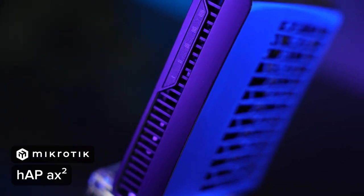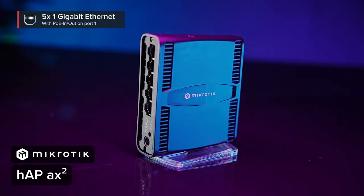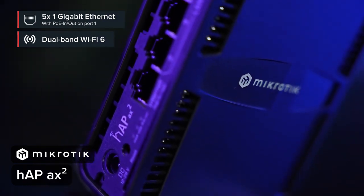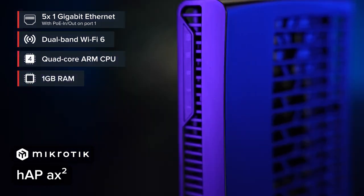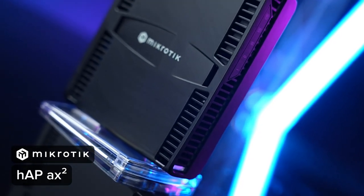Level two: HAP AX². Slightly bigger, better cooling, multiple mounting options, an extra Gigabit Ethernet port, PoE in and PoE out, and a blazing fast dual-band wireless radio. This is your basic one-size-fits-all home router. It has a powerful CPU, 1 GB of RAM, and it can handle anything a regular household might throw at it. However, there's still room for improvement for the most demanding users.